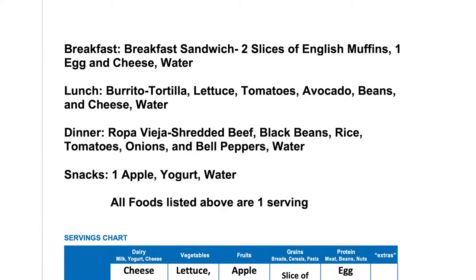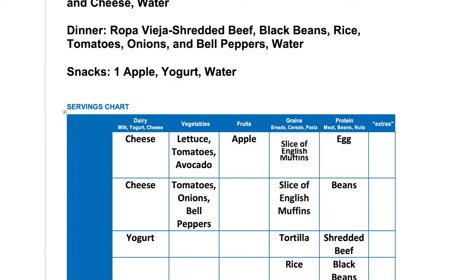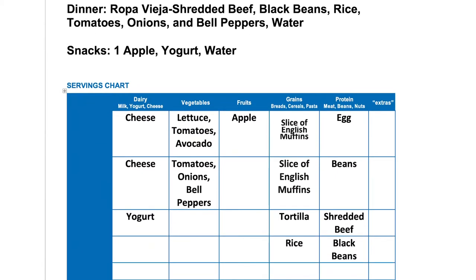I do want to point out that all the foods listed above are for one serving. I had a sandwich which has two slices of English muffins, one egg, and cheese. So I placed one slice of English muffin in its own box, and I placed the other slice of English muffin in its own box — both under grains. I also had one egg, and that goes under protein. For cheese, I placed cheese under dairy.